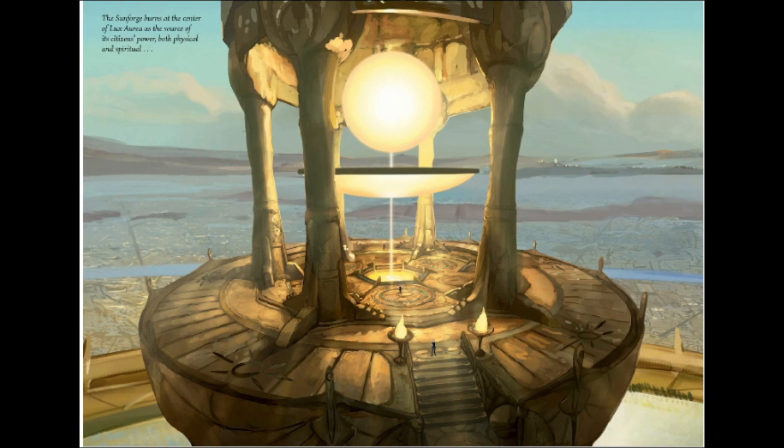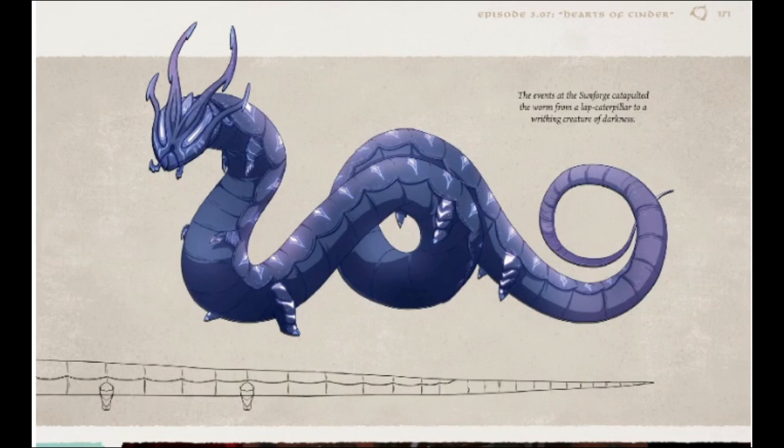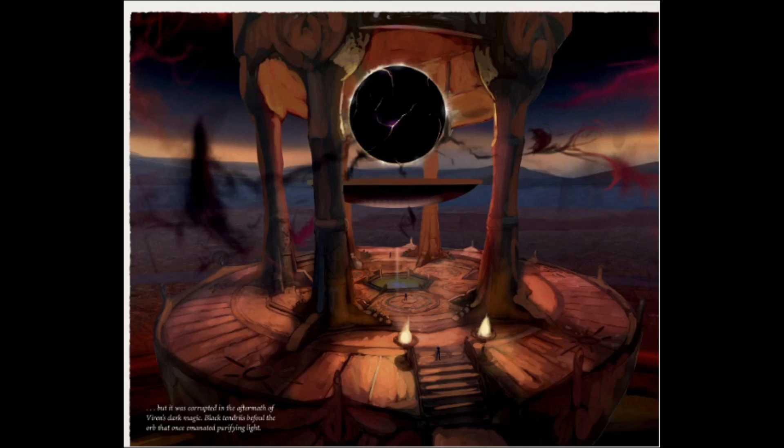The Sunforge burns at the center of Luxoria as the source of the citizens' power — both physical and spiritual. The events at the Sunforge catapulted the worm from a lap creature to a rising creature of darkness. But it was corrupted in the aftermath of Viren's dark magic; black tendrils befoul the orb that once emanated purifying light. I'm wondering if in the RPG — they said we'd be fixing the Sunforge — whether that's referring to this corruption and we need to go to Luxoria to purify it. I am so looking forward to the tabletop game; I've already got friends ready to play.